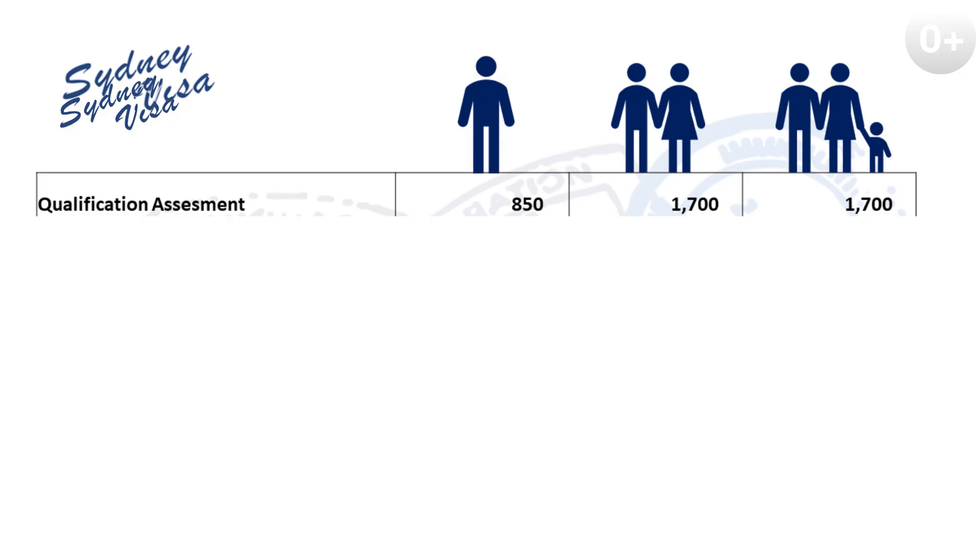Now let's look at the cost of each stage. First is the skills assessment. Depending on your occupation, there are many organizations in Australia that conduct skill assessments. The largest skill assessor in Australia is VetAssess, which charges $940 per assessment. TRA is the second largest assessor, charging about $1,000, and they tend to assess all the trade occupations. The financial assessor CPA and IT assessor ACS both cost $550 for the assessment. Taking an average occupation, the average will cost approximately $850 for your skill assessment fee.